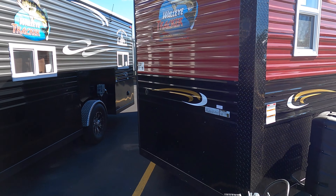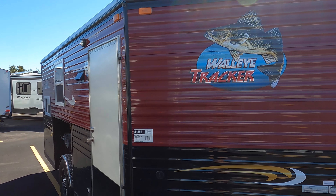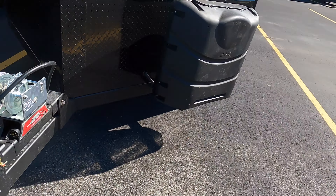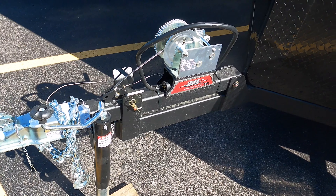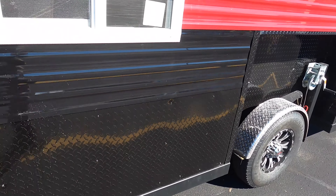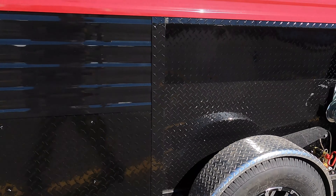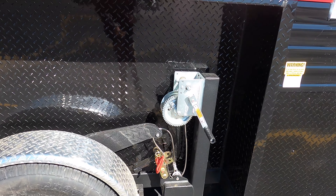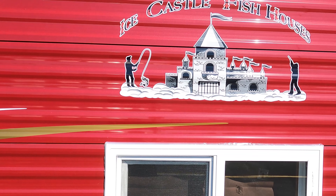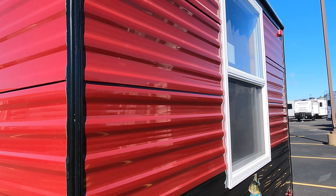In red — first Ice Castle of the year! Let's take a look. It's the hand crank, as you can see. Got a two-inch ball, two 30-pound LP tanks. Of course we'll fill those up for you. Pull the pin, crank it up — pretty simple operation.